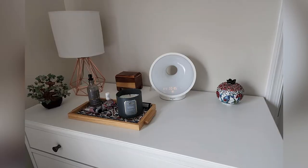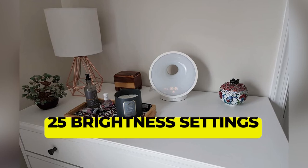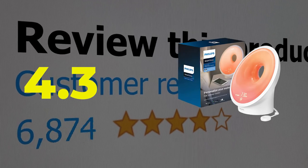Here are the main features of this product: 8 alarm settings, 25 brightness settings. This product's customer review is 4.3 out of 5.